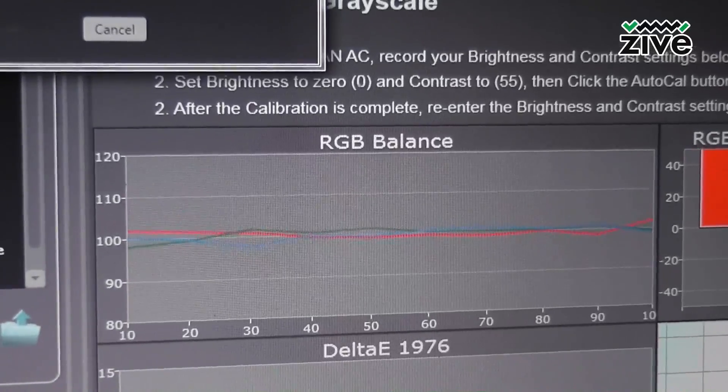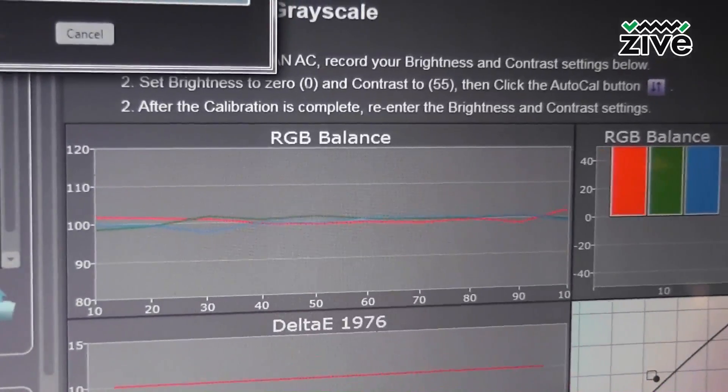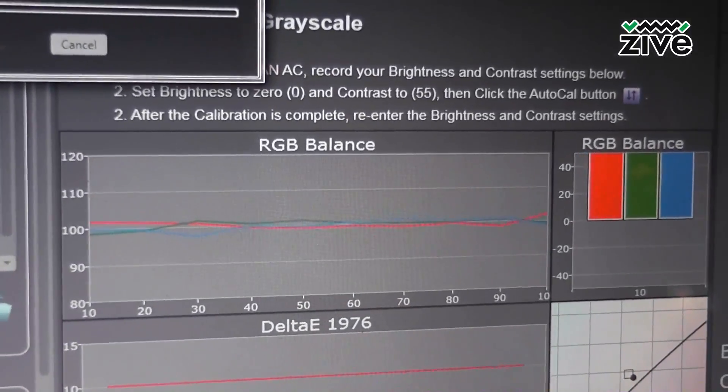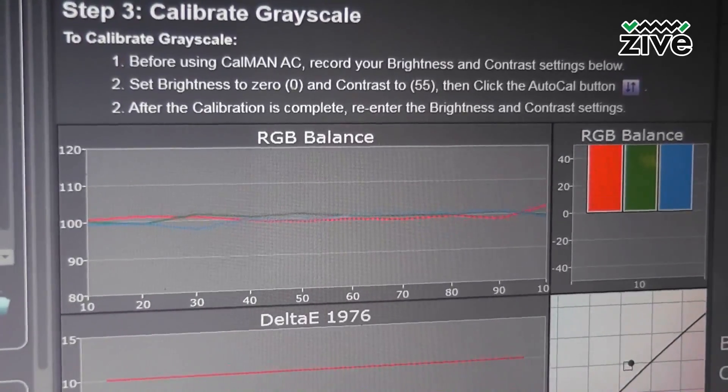Obviously the TVs are set up to be very bright when they're in the retail environment because they're competing with LG, Samsung, and so on.